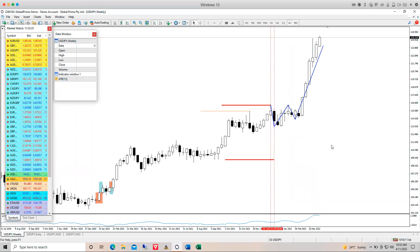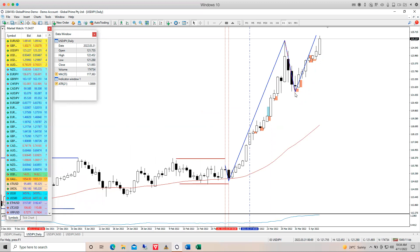USD/JPY — much more impulsive on the weekly time frame. Even this morning there's a lot of action across the yen pairs again. It went to sleep a little last week, but it looks like we've got a nice continuation starting now. As you know, we've made a lot of money on the yen pairs over the last couple of months with that yen weakness. On the daily time frame, there hasn't actually been a meaningful pullback for almost two weeks.